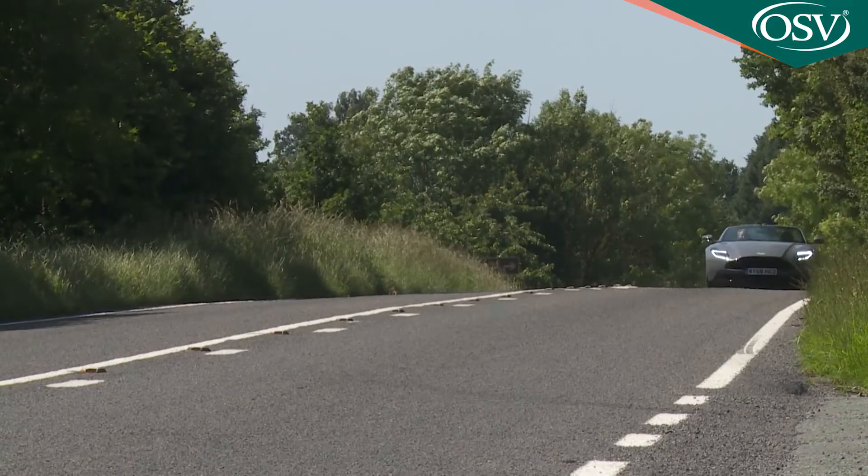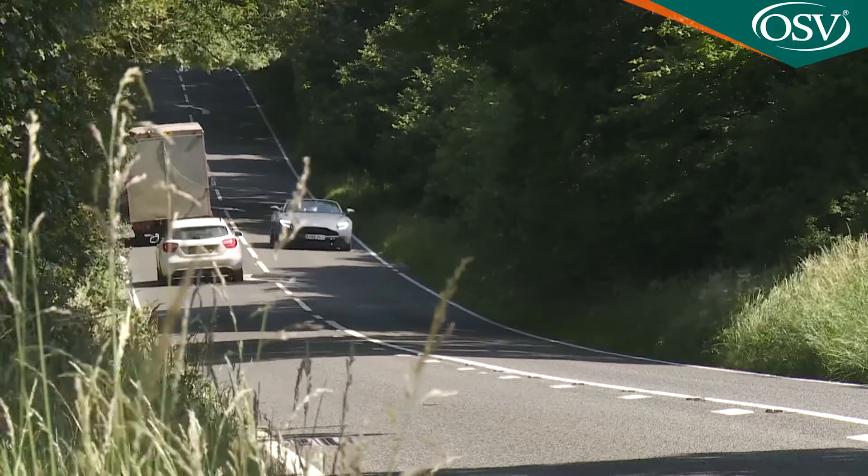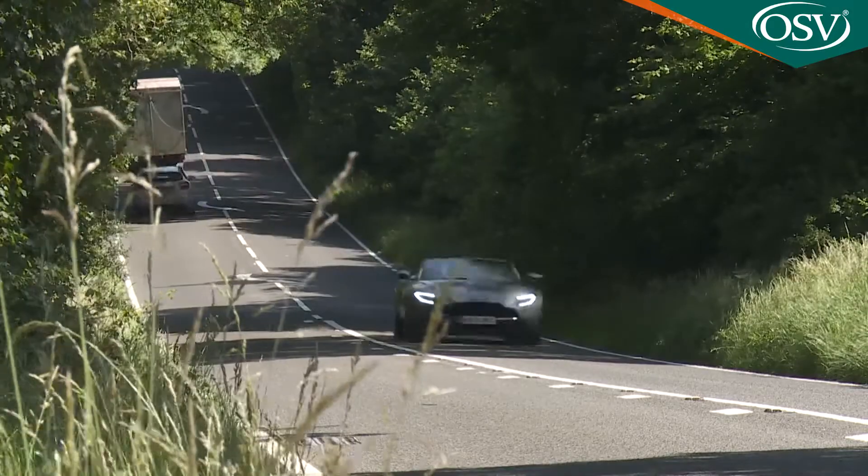Overall, it's true that there are better cars you could choose in this segment for track day heroics. There are few, though, we'd want over this one if, say, late at night at an exclusive party in Cannes, we suddenly realised we needed to be in Paris at daybreak. For such a jaunt, this DB11 would be just about perfect.